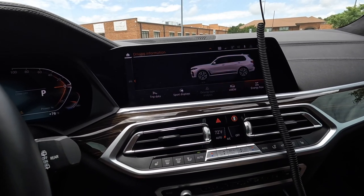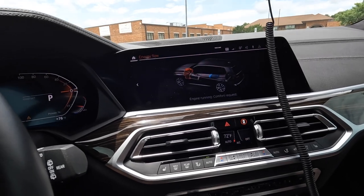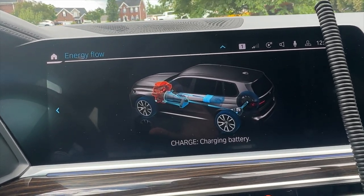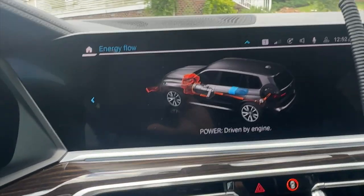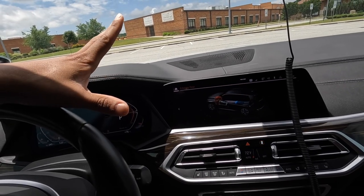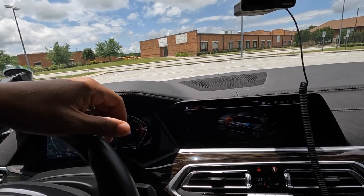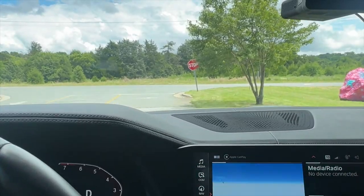Energy flow shows on the screen — this is a mild hybrid. That means the start-stop system is seamless because the 48V system restarts the engine electrically instead of cranking. You can barely feel the transition. In sport mode, start-stop is disabled. The mild hybrid can't fully propel on electric power, but when slowing to a stop it shuts the engine early, and when accelerating hard the electric battery assists the gasoline engine.